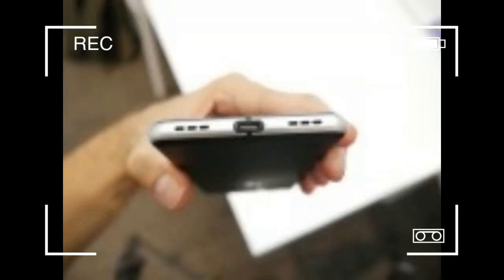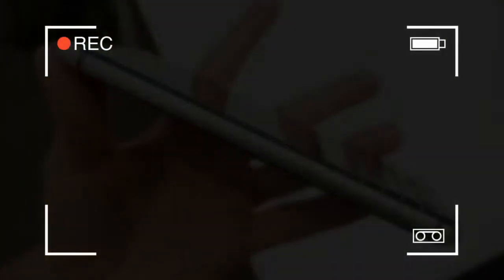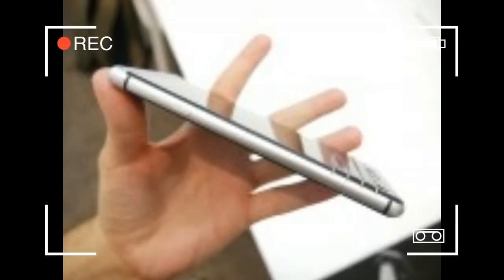2016 marked a sea change in BlackBerry's way of bringing mobile phones to end-users. And the BlackBerry Mercury is the first device to signal the direction this change would be taking us.